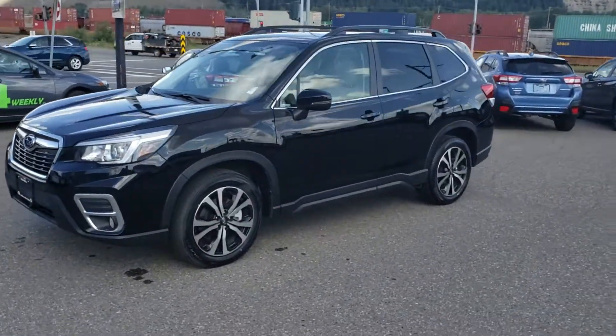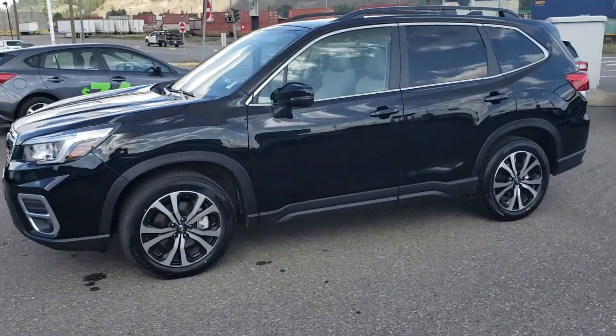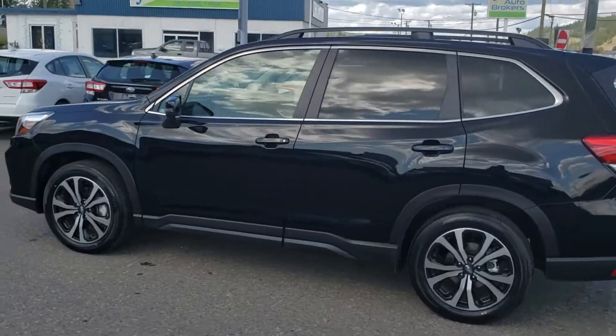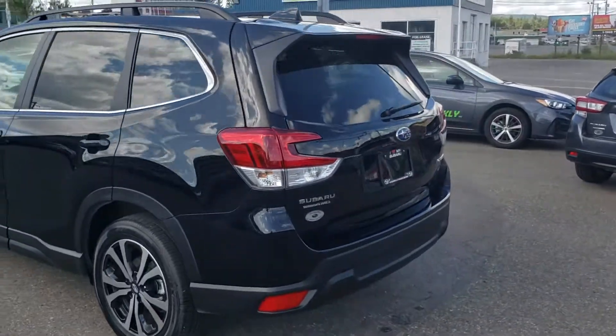Hey everyone, Tyson from Melton Subaru Print Storage here. This is our 2019 Subaru Forester Limited with EyeSight in the Black Pearl. Great looking car — this is one step under an absolute full load.